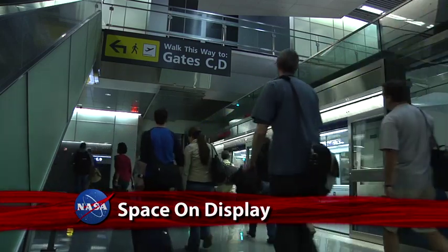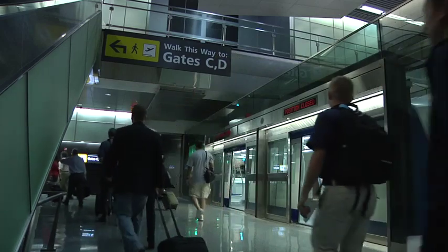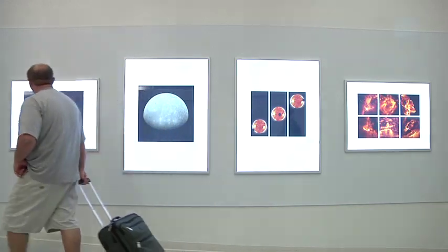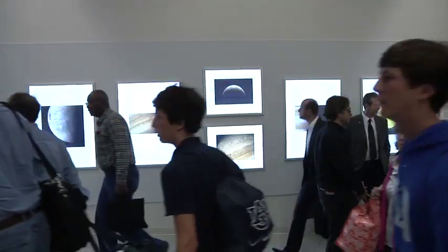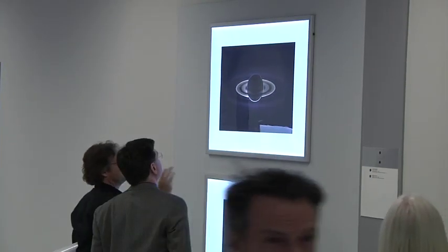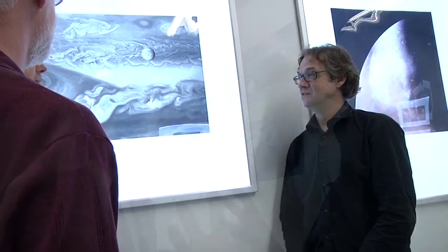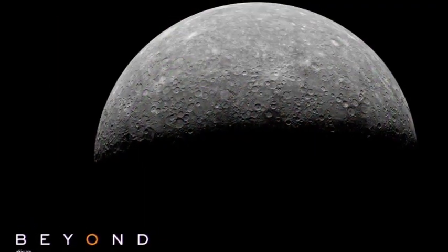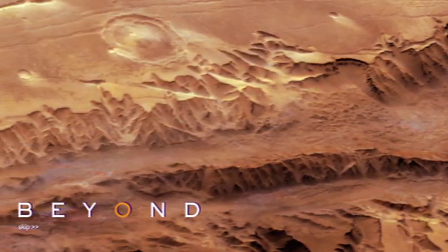Travelers racing for planes at Washington's Dulles International Airport should allow extra time to ponder the beauty and majesty of our solar system. A new photographic exhibition called "Beyond: Visions of Our Solar System" is now on display in the airport's Gateway Gallery. The photos are the work of artist Michael Benson, who has adapted 46 images highlighting recent discoveries by the Hubble Space Telescope, the Cassini spacecraft, and other NASA science missions.